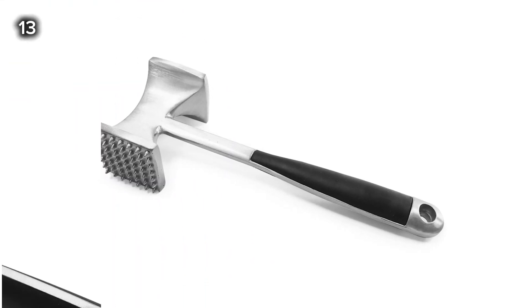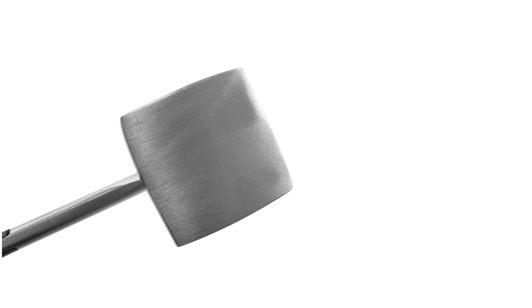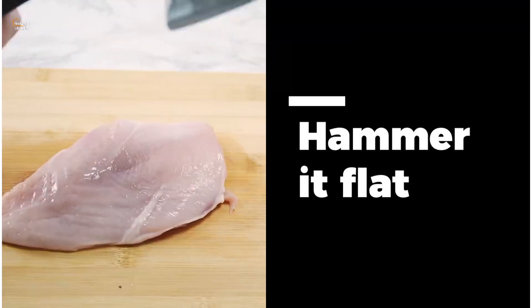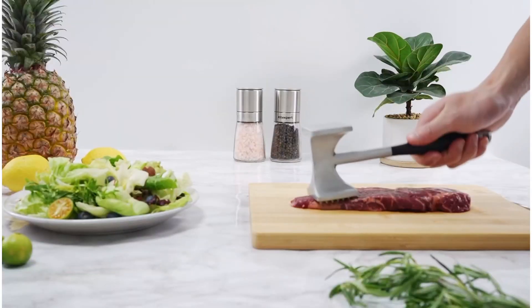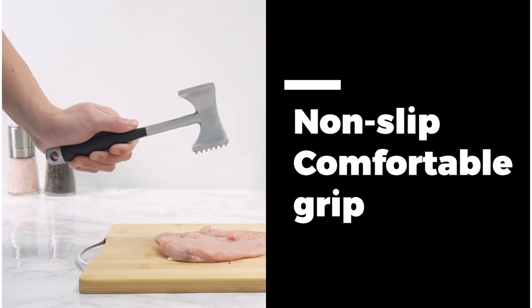13. This Kytexpert Meat Tenderizer Hammer is a versatile kitchen tool designed for more than just tenderizing meat. It can also be used to crush ice, smash garlic, and break hard candy. Additionally, it features a comfortable handle for ease of use, making it a practical addition to any kitchen.